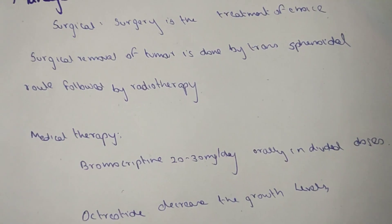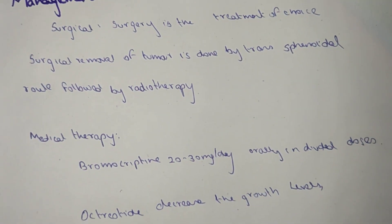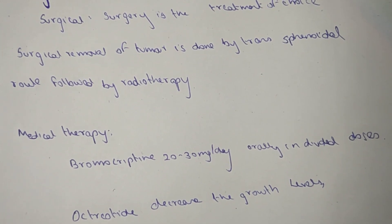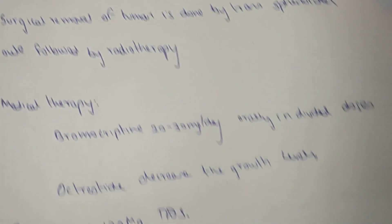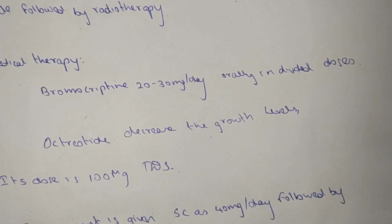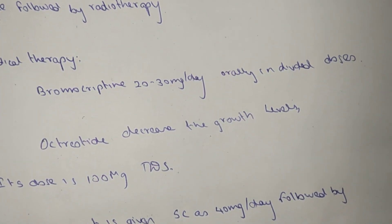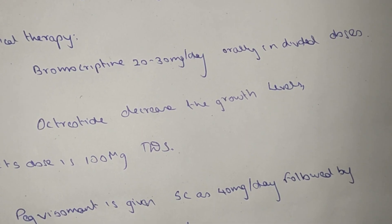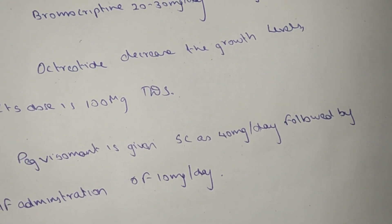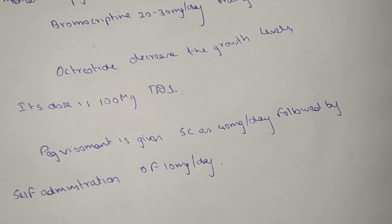For management, surgical treatment is the treatment of choice for removing the tumor, done by the transsphenoidal route, followed by radiotherapy. Medical therapy includes bromocriptine 20-30mg orally in divided doses. Octreotide decreases growth hormone levels at a dose of 100mcg twice a day. Pegvisomant is given subcutaneously at 40mg, with self-administration of 10mg per day.